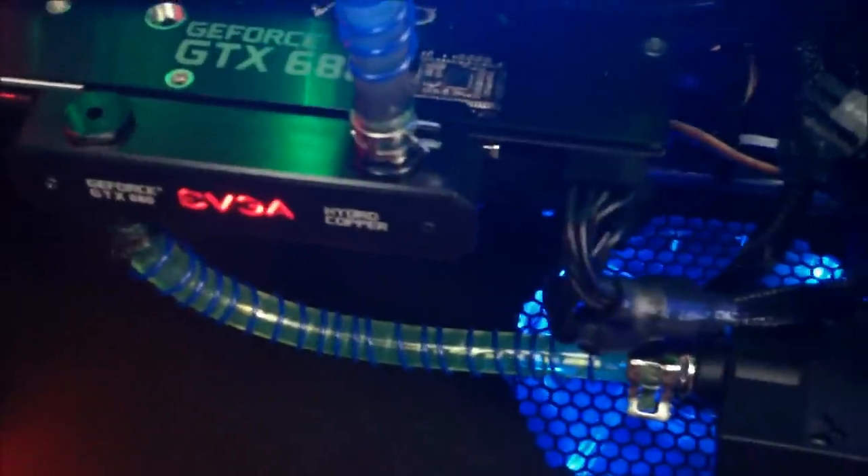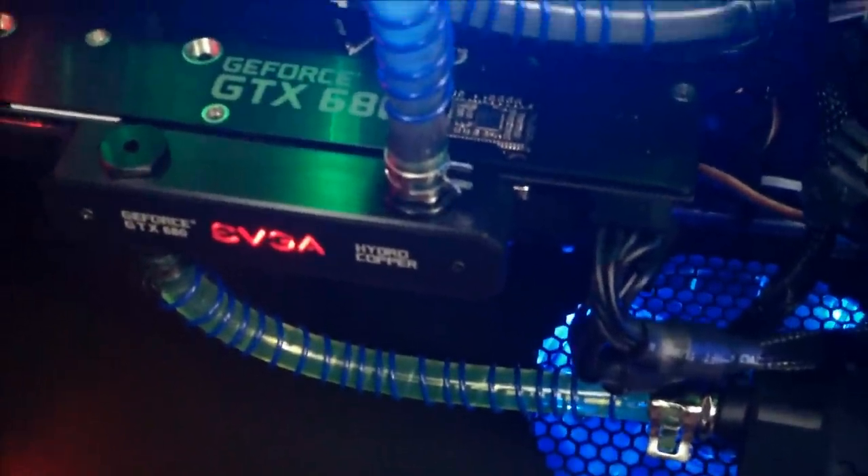Still have to take care of the cable management right here, but I'll do that later — next week, whatever.